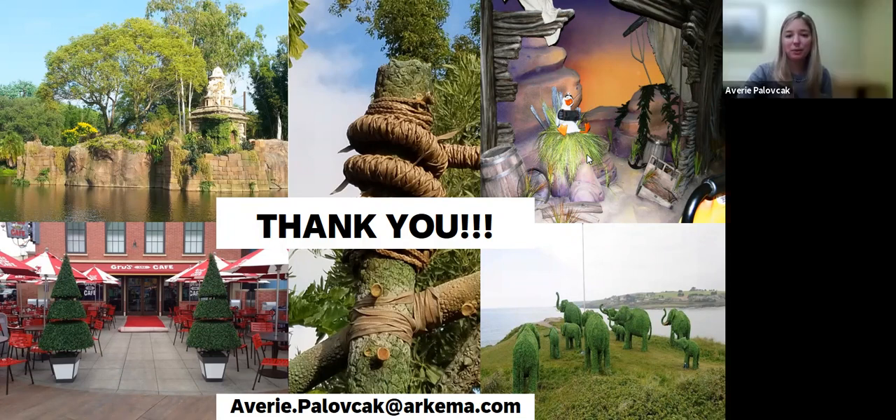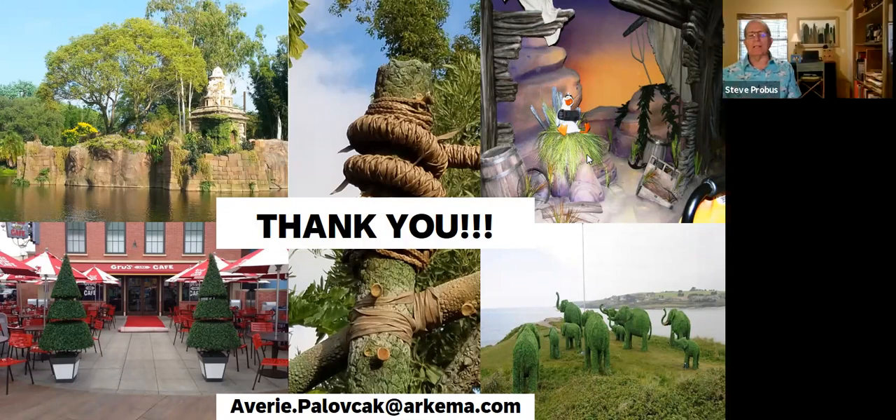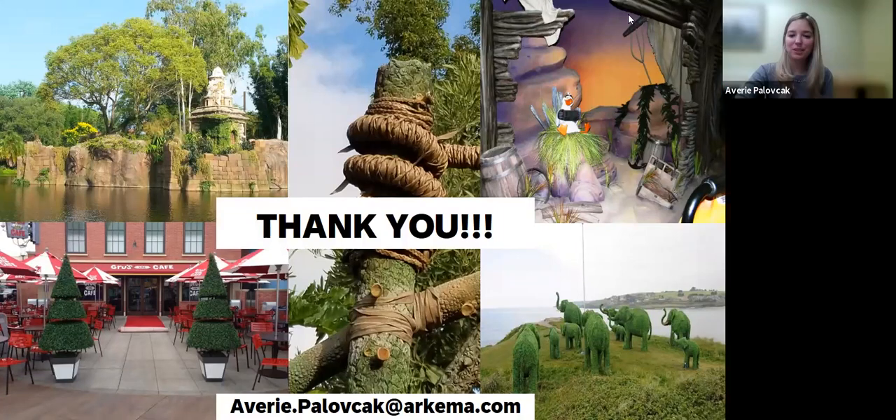Did I make everybody want to go visit a theme park? The demand for artificial foliage has increased greatly over the past 50 years. With plastics, it really makes a difference — they've also improved from 50 years ago when artificial foliage looked artificial. Now it looks a lot more real, and in some cases people have to touch it in order to know whether it's artificial or not. Lots of people do touch it.